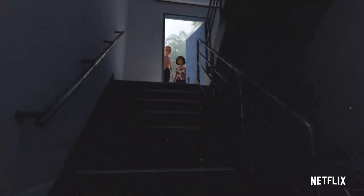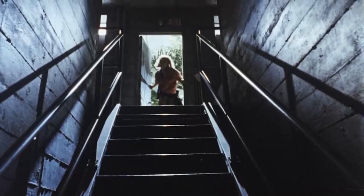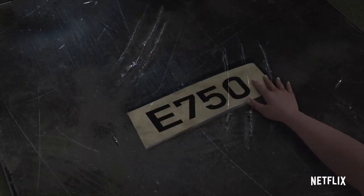The campers open a door to a building, seemingly leading them to the once-secure storage area of the all-important hybrid E750. This location gives off similar vibes to the maintenance shed in Jurassic Park. We see scratch marks around E750's facility — this animal seems to be incredibly vicious.